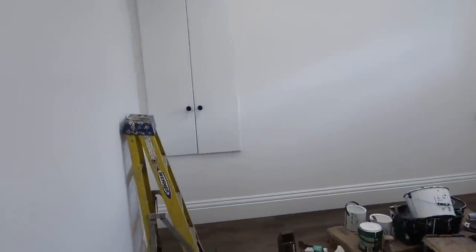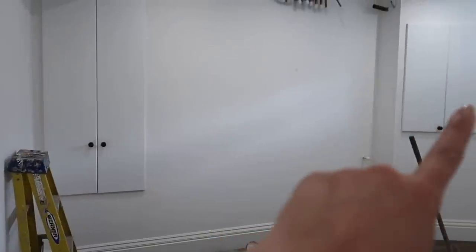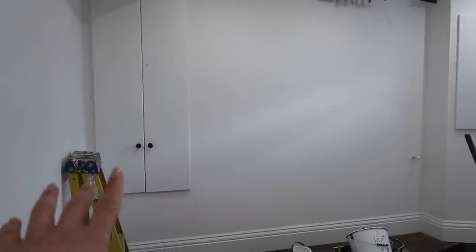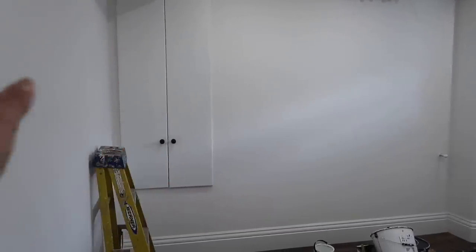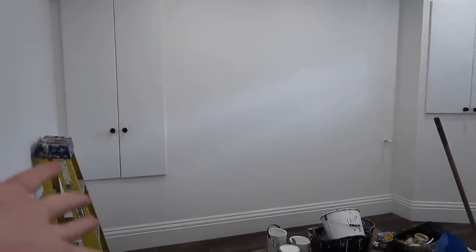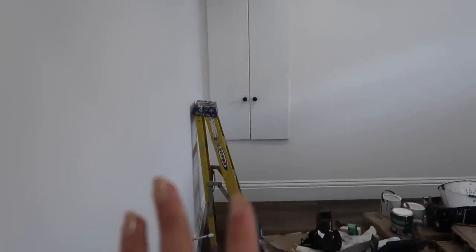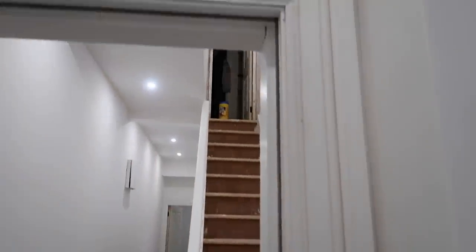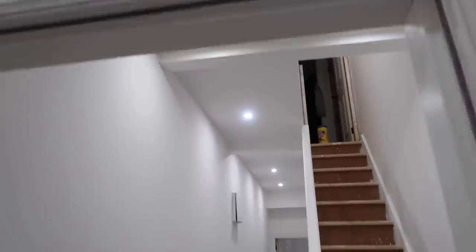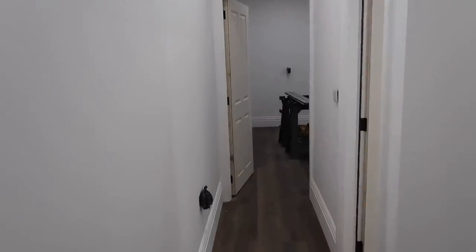We've done extra coats on the panel doors — the woodwork paint took more coats than the walls, probably because it's going onto actual wood rather than plaster. The walls had two coats and that was plenty, but woodwork definitely took more, so just bear that in mind if you're looking to paint woodwork. We've also had the architraves put on around all the doors.